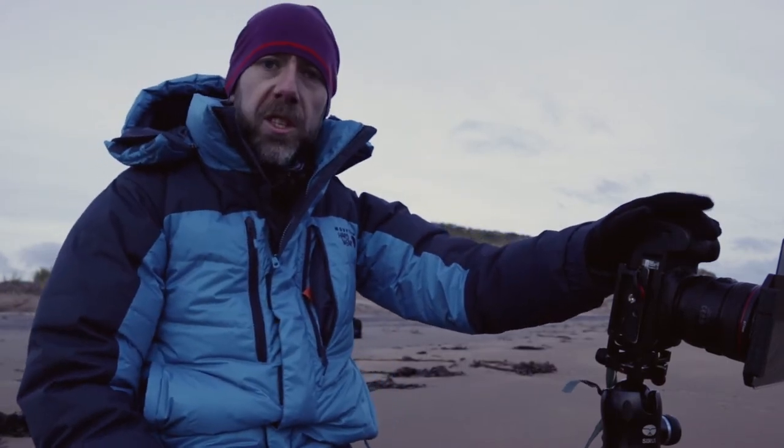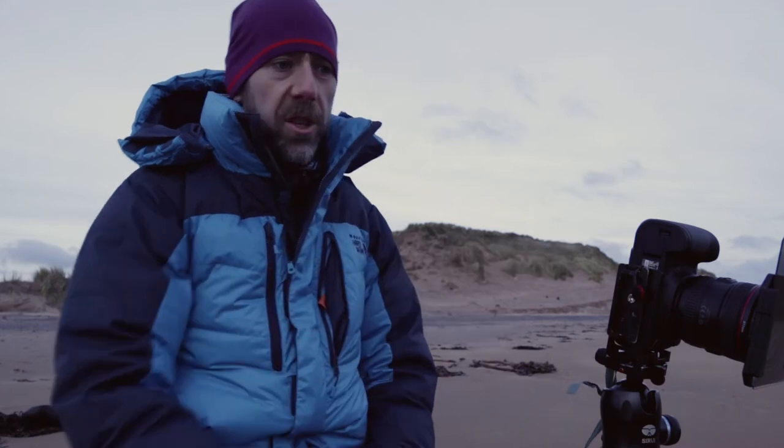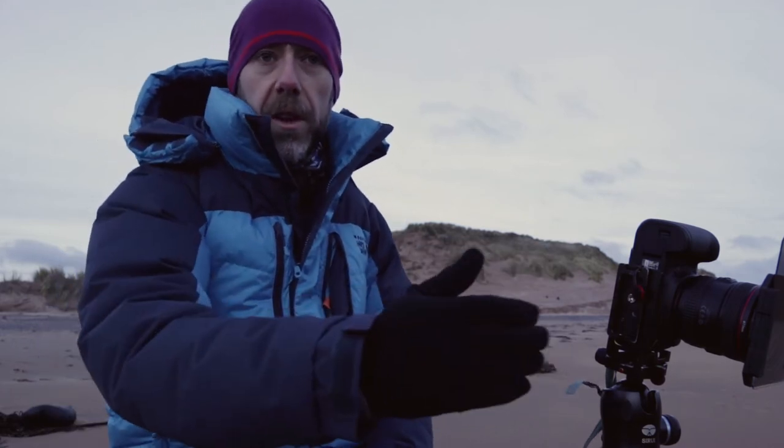I've got a 0.6 hard edge grad on the front, down at the horizon. It covers the lighthouse but you can't have everything. Just to bring detail back into the sky, because it's actually quite a nice moody sky — there's detail in the clouds. What I've done is focus stacked it, because I want the sand which is feet in front of the camera in focus and I want the lighthouse in the background sharp. I've taken two different shots so we'll put that together in Photoshop later. I quite like it.